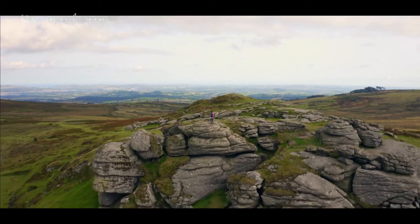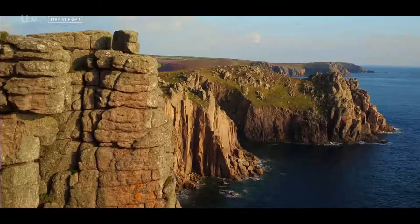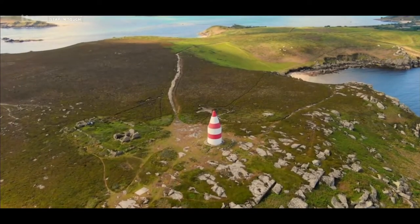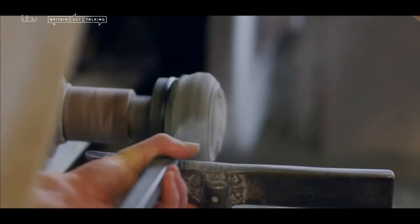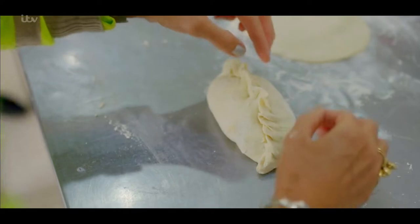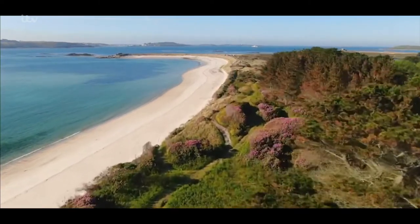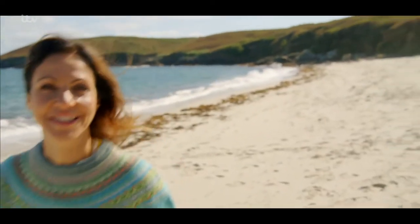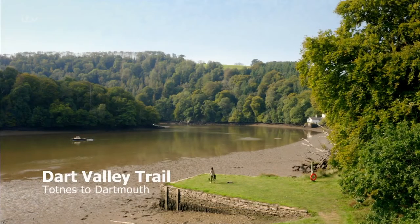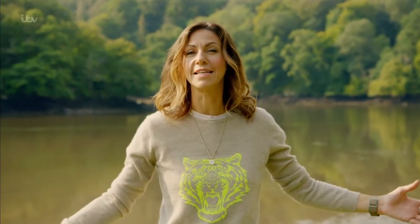From the rugged rocks of Dartmoor to the wild beauty of the Lizard, that is a joy. On route I'll be seeking out the county's most unforgettable views — this is thought to be the oldest surviving beacon in the British Isles. Pretty impressive he didn't fall off! And meeting the people that make Cornwall and Devon so unique. So walk with me, it's going to be an adventure you'll never forget.